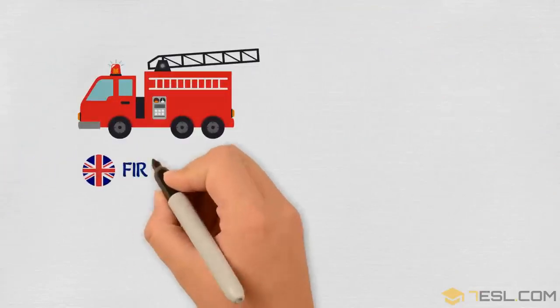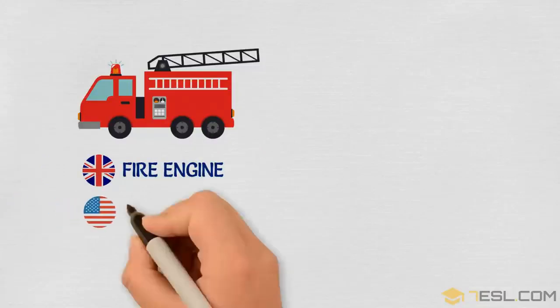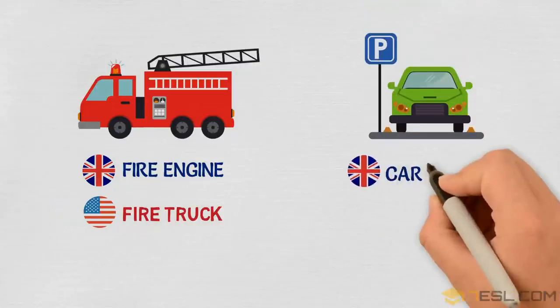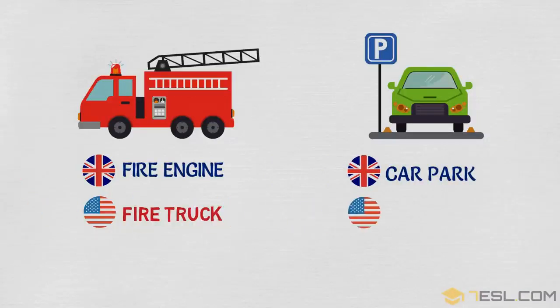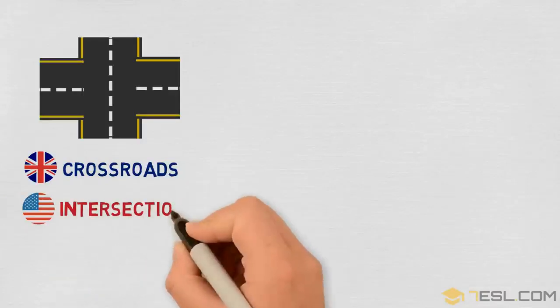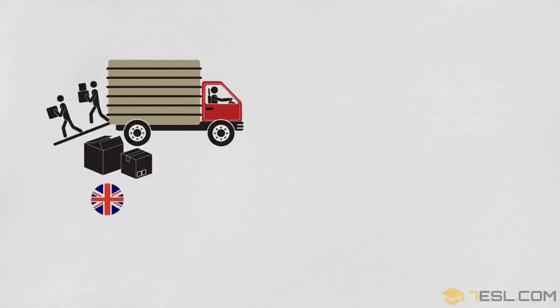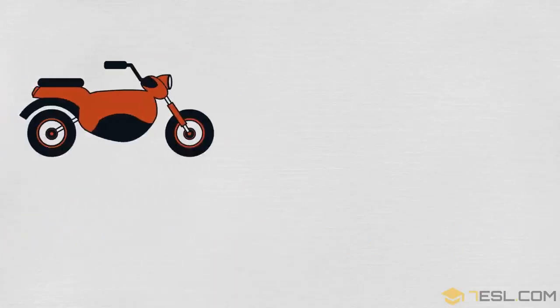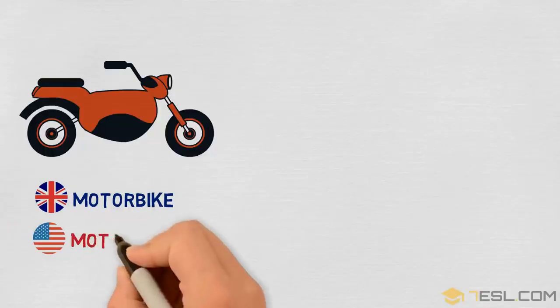Fire engine / fire truck. Car park / parking lot. Crossroads / intersection. Lorry / truck. Motorbike / motorcycle.